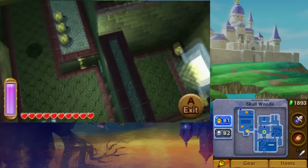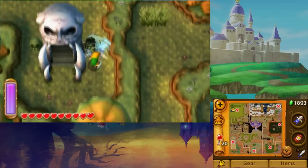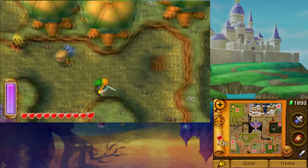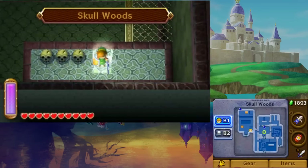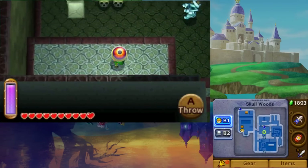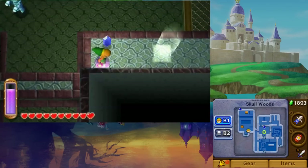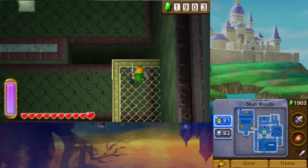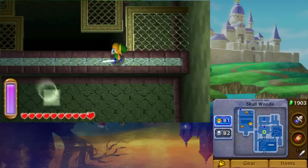You can find another chunk of Master Ore in the Skull Woods dungeon. When you reach the left side of Floor B1, leave through the bottom exit and go right. Cut away the flowers and fall down the hidden hole. Go left to toss down the eye that is your objective, but before dropping down, return to the right and continue along until you reach the next platform. Travel along it until you reach the chest containing the Master Ore.